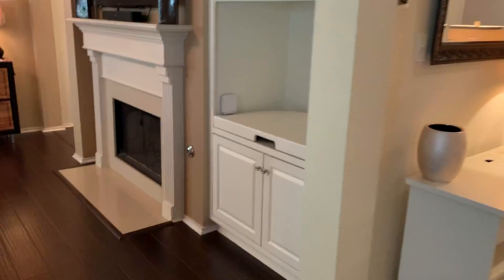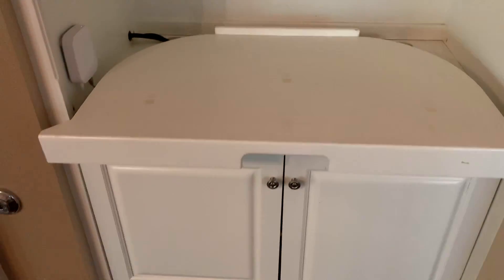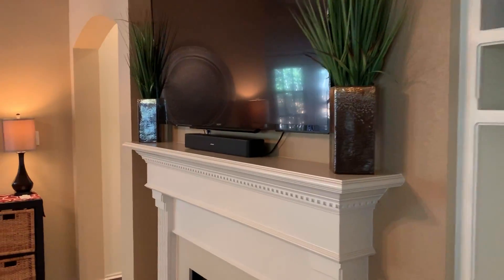It has some nice built-ins right here, with a little TV stand that pulls out. Gas fireplace with a nice mantel. They've got the TV mounted above.